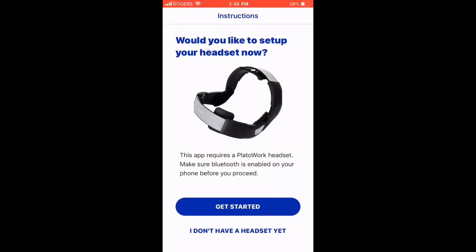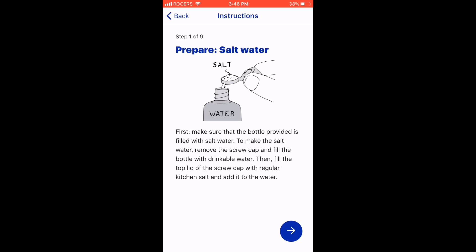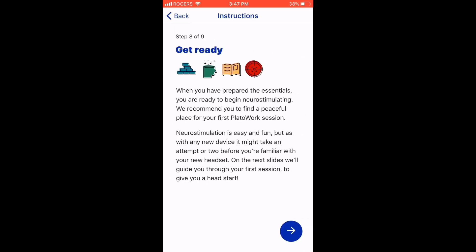Now that we've unboxed the Plato Work headset, I went ahead and downloaded the Plato Work app. This is the first window you see after making an account. Clicking 'get started' to set up the headset: step one is prepare the salt water — that's the little salt water bottle from the package. Step two is preparing the sponges — you need to moisten the dry sponges that came in the package; they need to be hydrated before use. Step three is getting ready: once you've prepared the essentials, you are ready to begin neurostimulating.